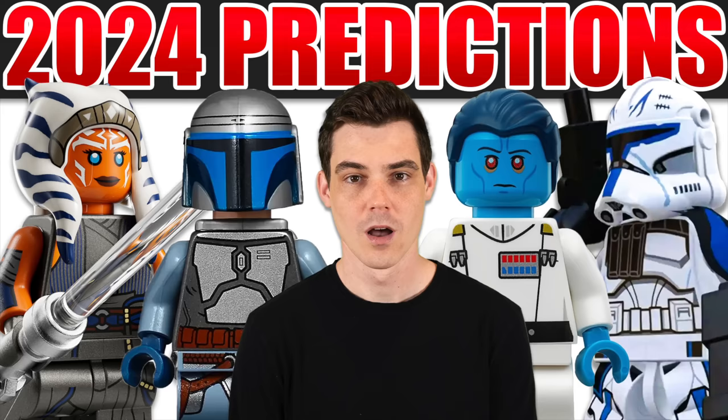Completely out of the blue, we've had a huge leak for LEGO Star Wars 2024 sets. I'm glad I got my predictions video in when I did, but it turns out I was almost completely wrong, only getting literally one set right.